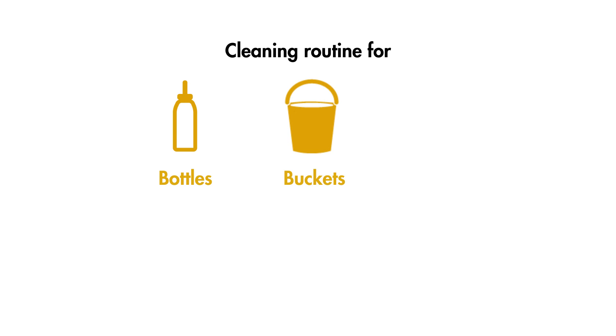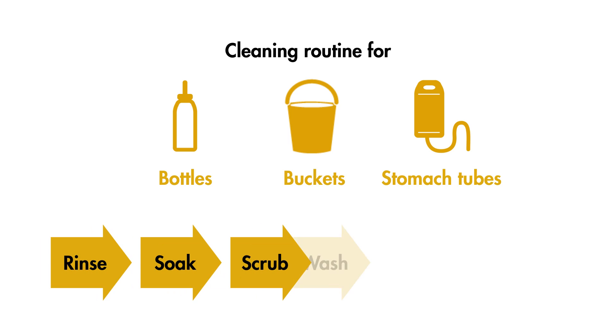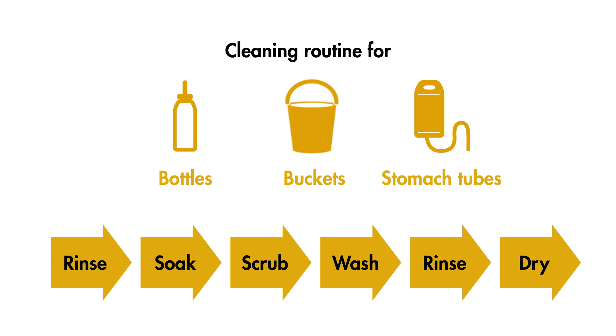When cleaning calf feeding equipment, such as bottles, buckets or stomach tubes, we advise following the rinse, soak, scrub, wash, rinse again, dry process.